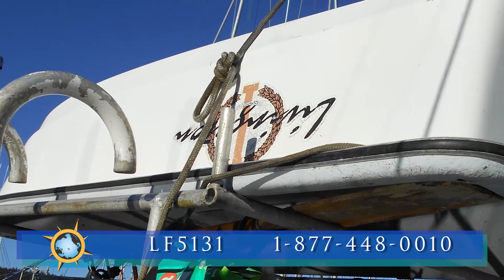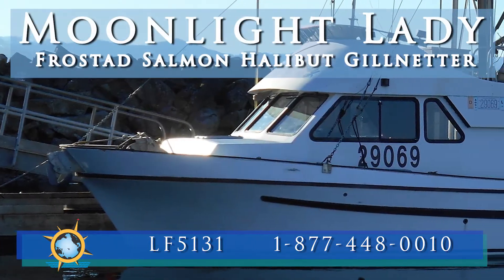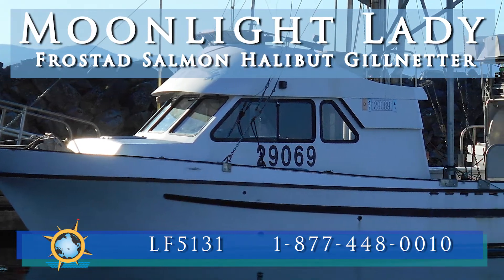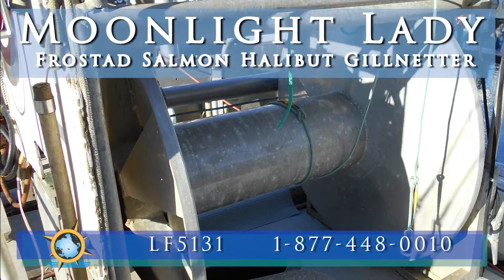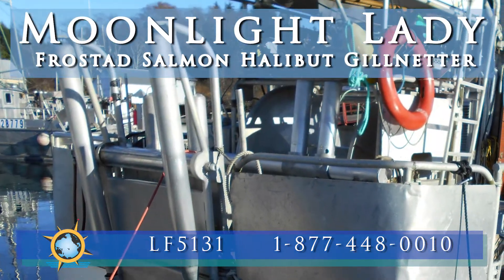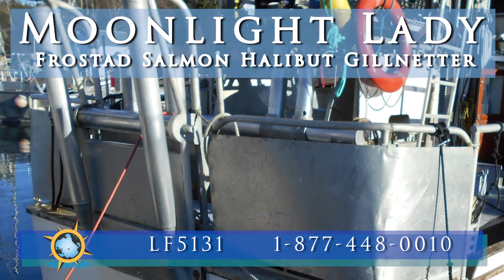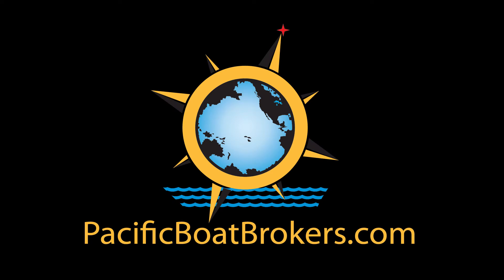In addition, an 8 foot 6 inch Livingston skiff is included. Moonlight Lady has had a single owner and is in very good overall condition. This listing also includes two licenses — one a salmon gill net north and the other for halibut. This package may be split in the right circumstances. Contact Harry Mose for more information and check out our website pacificboatbrokers.com for more commercial fishing boats for sale like this one.